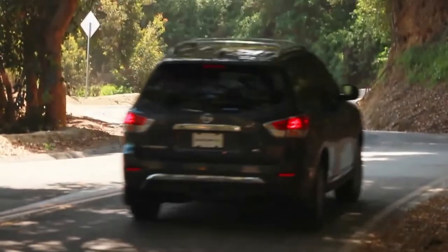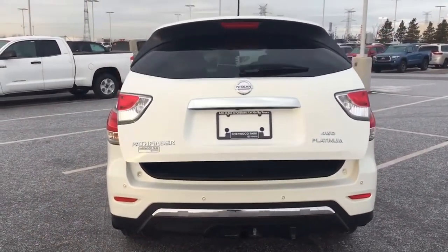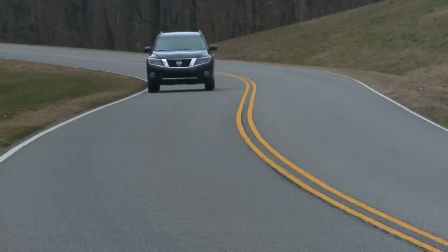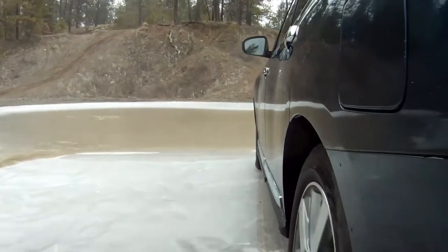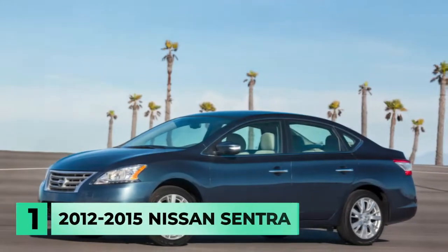Additionally, the NHTSA recalled the 2014 Nissan Pathfinder 10 times for various issues. If you have your heart set on a used Nissan Pathfinder, remember to do your research to ensure you're not purchasing a model with a slew of costly issues, recalls, or safety concerns.